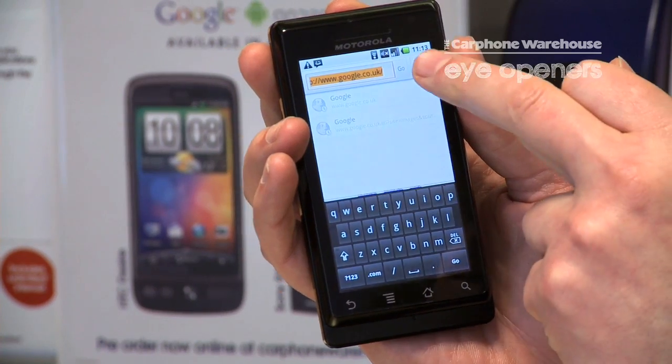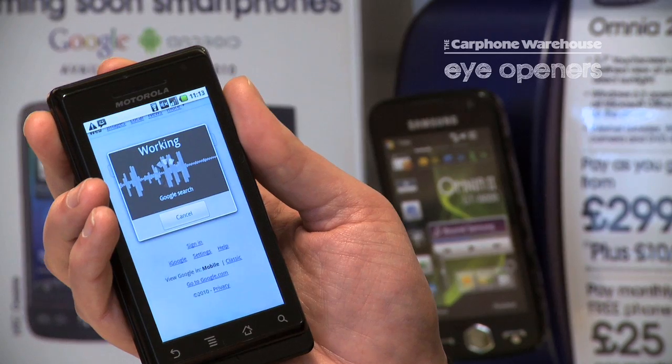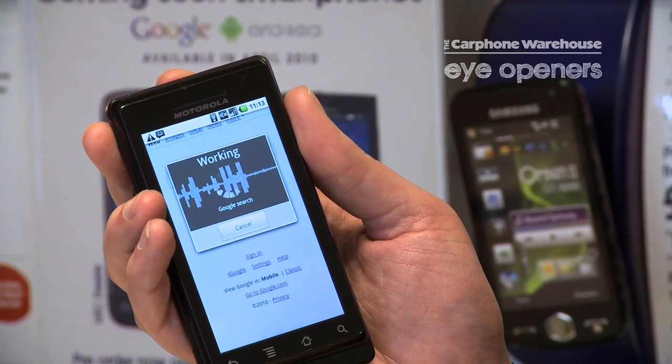Press the microphone symbol, say 'BBC', and it works out the voice patterns for your speech and will search for the correct website.